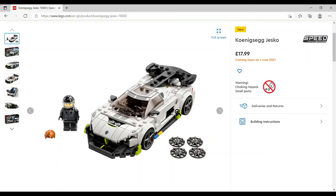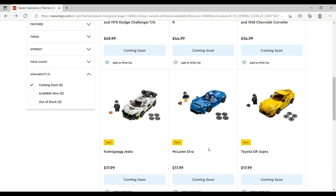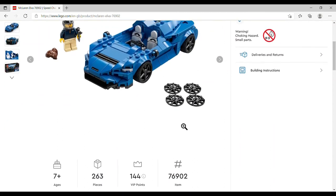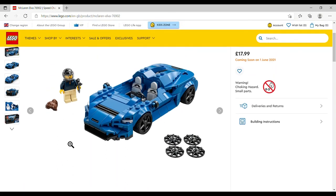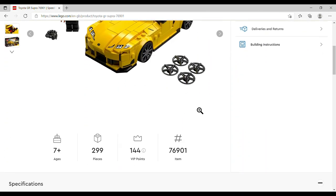The one I really want is the Koenigsegg Jesko — I love it so much. £17.99, set number 76900, 280 pieces. Your driver has helmet or hair options; I always use the helmet. All the new Speed Champions appear to be eight studs wide. The McLaren Elva is £17.99, set number 76902, 263 pieces — if I didn't have the polybag version I'd want it, but since I do it doesn't speak to me. The minifig appears to be a girl with a ponytail, with interchangeable wheel rims. Finally the Toyota GR Supra is £17.99, set number 76901.